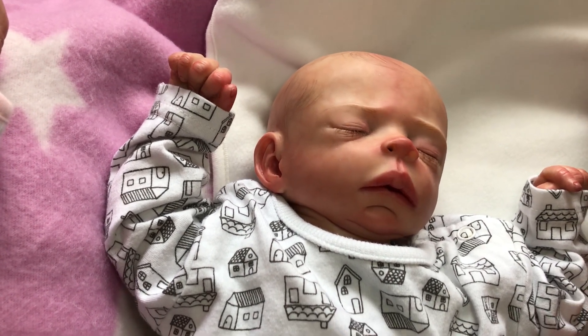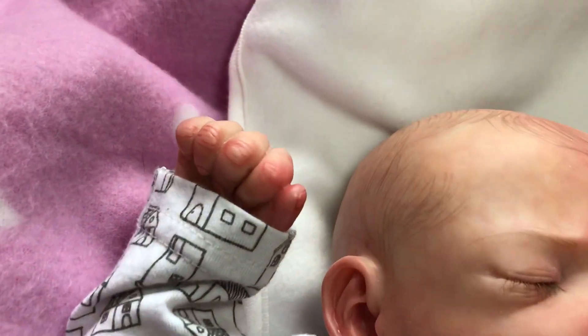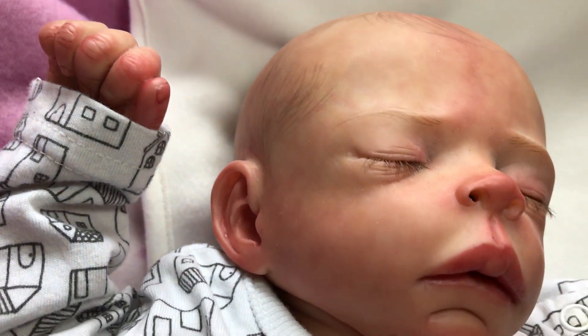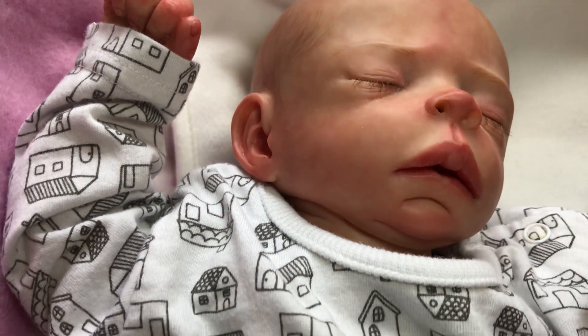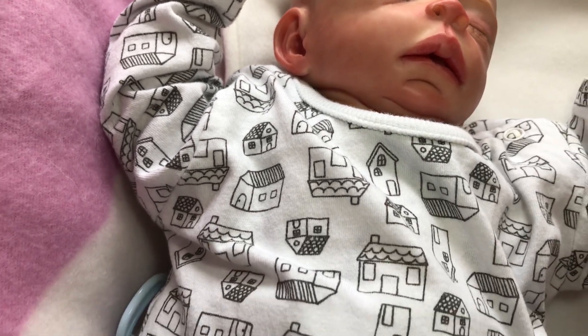These three babies have the three different types of hair that you can get with reborns. Freddie has got painted hair as you can see — love little Freddie, my little prem. The other two have a bald head and rooted hair, so those are the three different types of hair you can get.